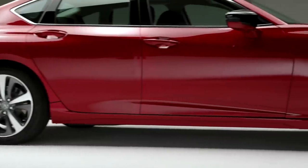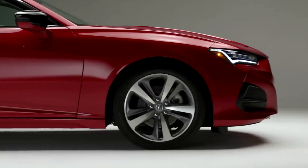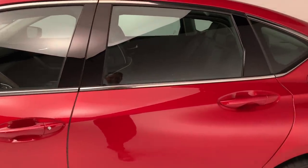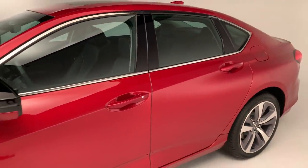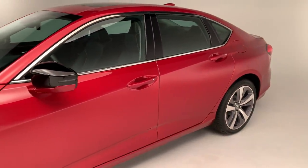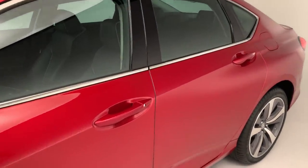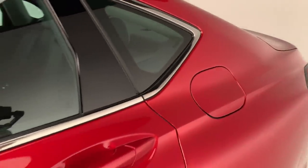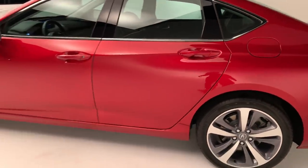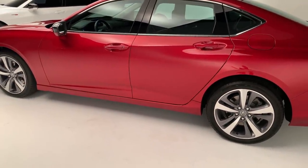There's a really strong character line that goes alongside the TLX. You'll notice that the door handles are not completely level — they trail along the character line, so the door handle on the back of the car is actually a little bit higher up than the front. Through photos it looks pretty severe, but once you get up to the car in person it actually looks really nice, elegant, and pretty subtle.